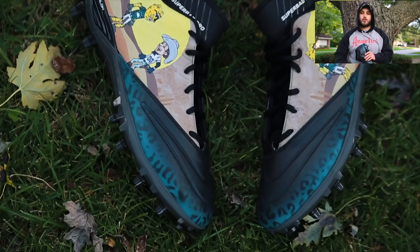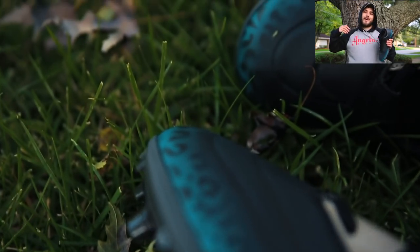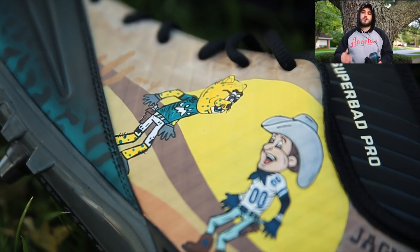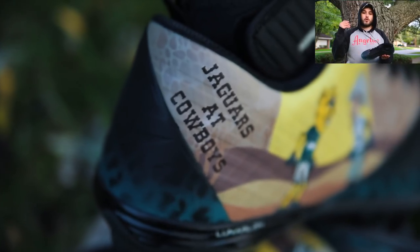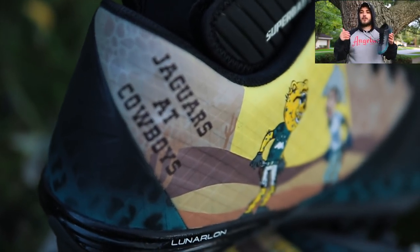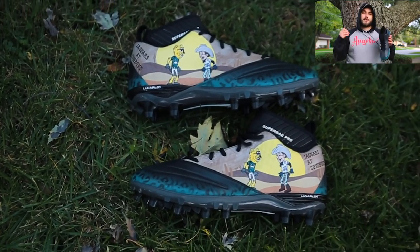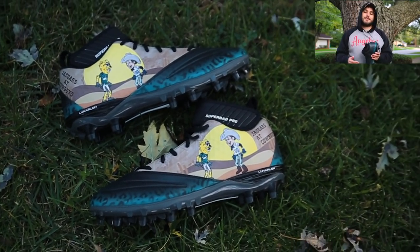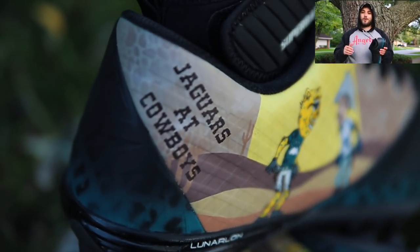Last up we have a pair of the Nike Superbad Pros for Malik Jackson, also of the Jacksonville Jaguars. We have a full Custom Cleat Chronicles episode coming out on these, but we made them this week. There's really cool imagery of a Jaguar and a cowboy battling it out in the desert, since the Jaguars are playing the Cowboys this weekend. Make sure you stay tuned for the full episode on this pair.